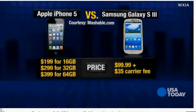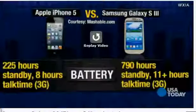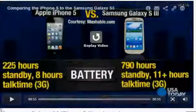You can get the Galaxy S3 for about $100, plus a carrier fee of $35. The iPhone 5 ranges from $200 to $400, depending on the memory you want, and you have to sign a two-year agreement with a cell provider.